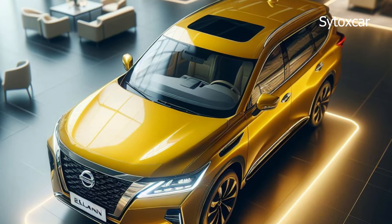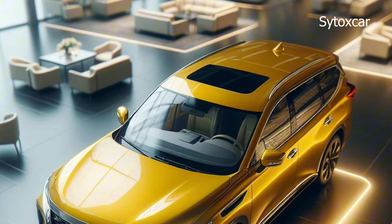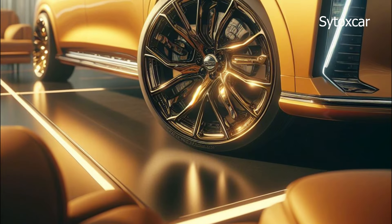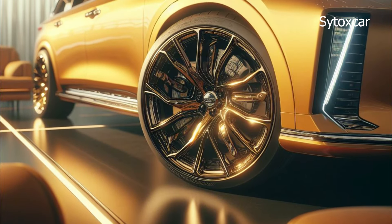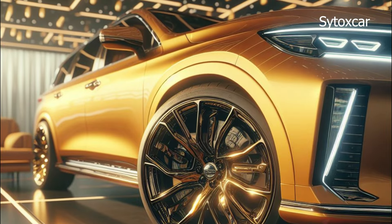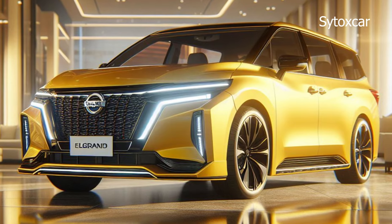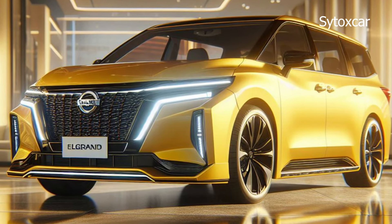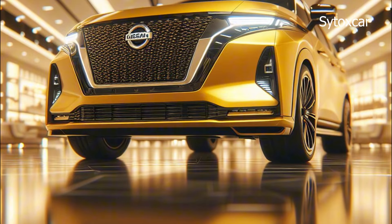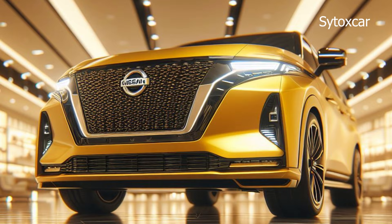The Elgrand 2025 delivers powerful and efficient performance. It is powered by an e-Power hybrid engine that produces 280 PS of power and 360 Nm of torque. This engine is combined with a lithium-ion battery that provides additional power when needed. The Elgrand 2025 is also equipped with a start-stop system that helps save fuel.